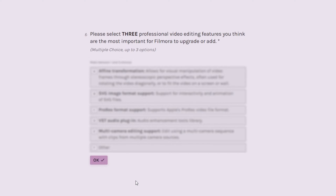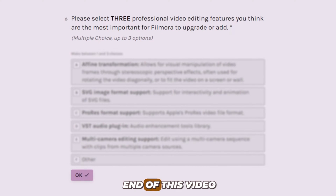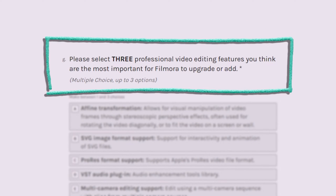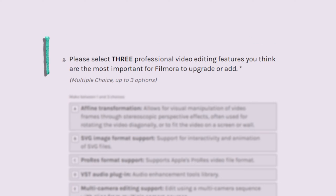Alright, so to me, this all seems like Filmora users only communicate their messages through the comment section, which is not bad, but let's use the opportunity that we have right now to decide how Filmora 14 is going to be. So before the very end of this video, I'm going to give you access so that you can give your own opinion, your own decision as an individual Filmora user. Filmora says here: select three professional video editing features you think are the most important for Filmora to upgrade or add.